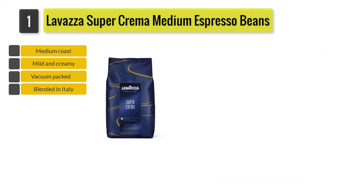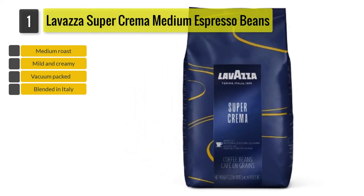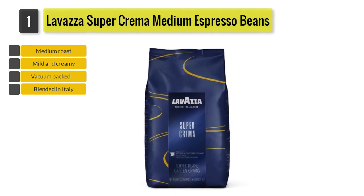These beans are a mix of 40% Robusta from Indonesia and Vietnam and 60% Arabica from Brazil, Colombia and India, and they will give a full-tasting espresso without any bitterness.